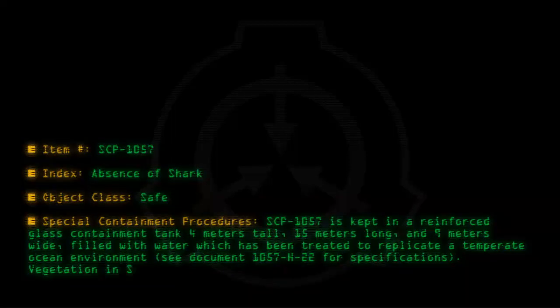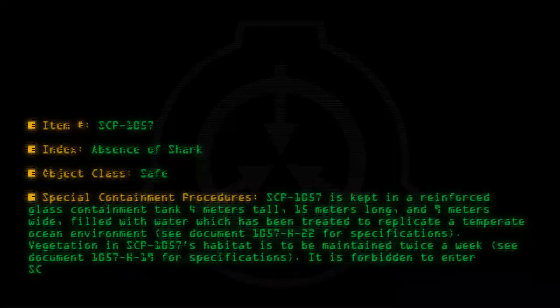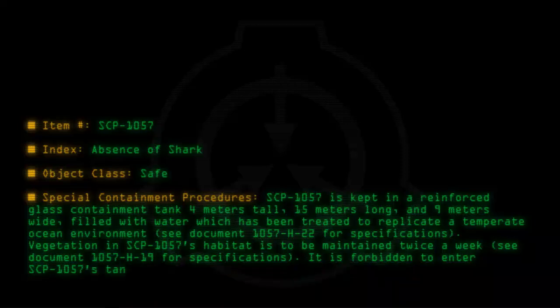Vegetation in SCP-1057's habitat is to be maintained twice a week. See document 1057-H-19 for specifications. It is forbidden to enter SCP-1057's tank for 30 minutes before and after feedings.